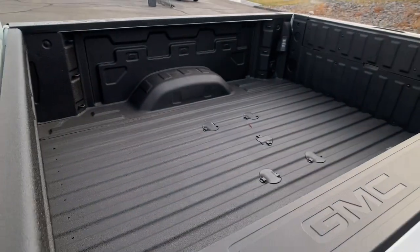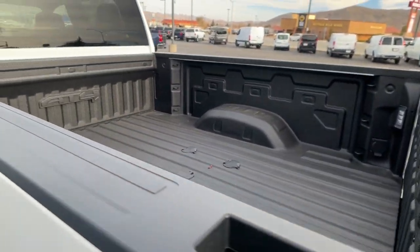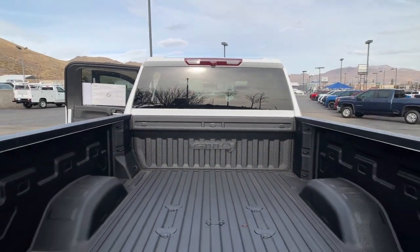Get the truck you've always wanted. Get into this handsome, hardworking Sierra HD. Our team will give you an outstanding test drive experience. Stop in today.